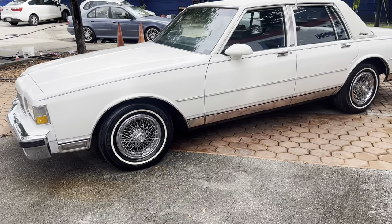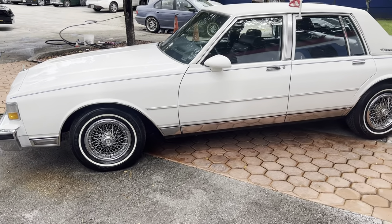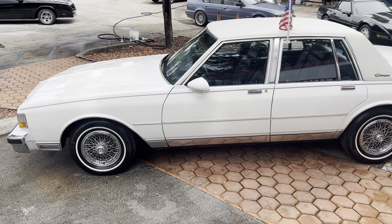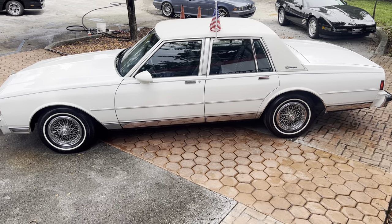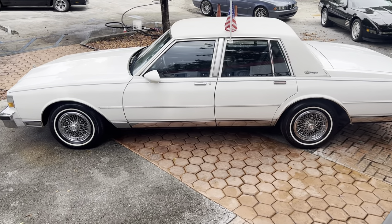We sell and we ship worldwide. We finance nationwide. Please visit our website for more information on that — there's a link to the website in the description of this video, just scroll down.